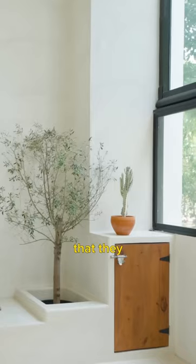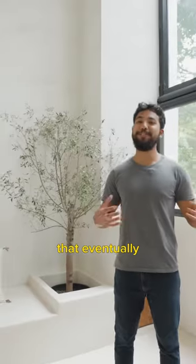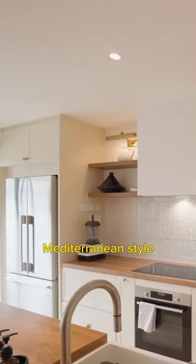The homeowners did mention that they were not fans of lower floors; however, it was this view that eventually drew them to this house. They've opted to furnish this place in a drier Mediterranean style.